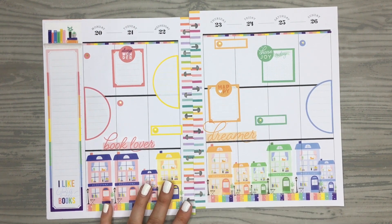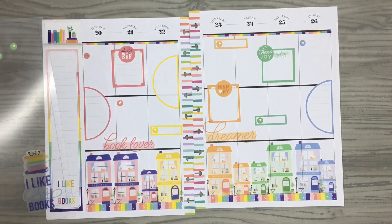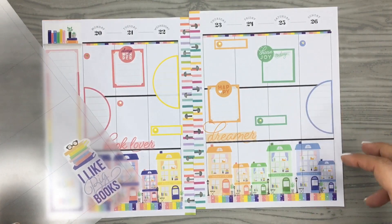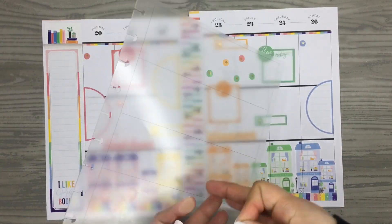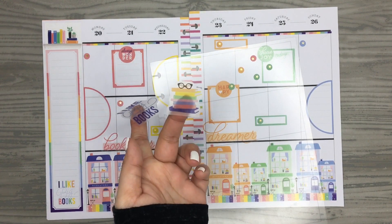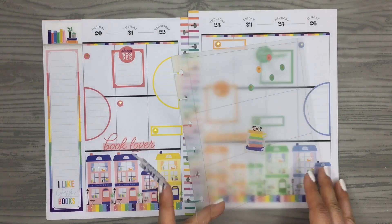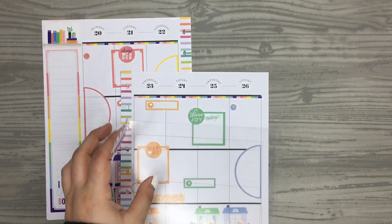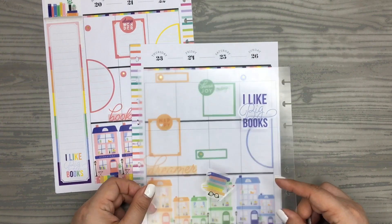I want to add one more quote, but the only one I could find in the right color is this blue one. To keep the rainbow theme, I'm going to cut the books off this sticker so I just have the quote in blue. I'll try it out with the planning guide before putting it down — I'll place the 'I like big books' quote over this half-circle sticker.